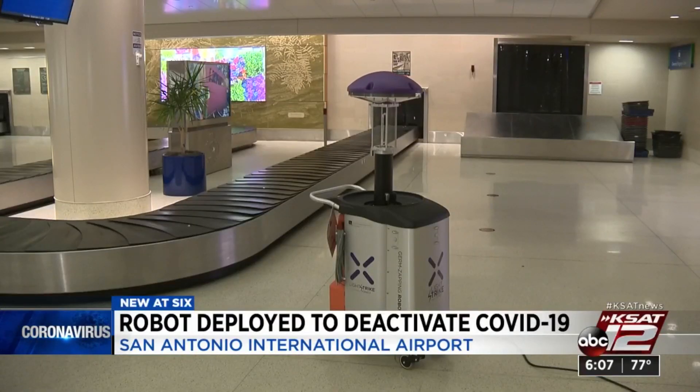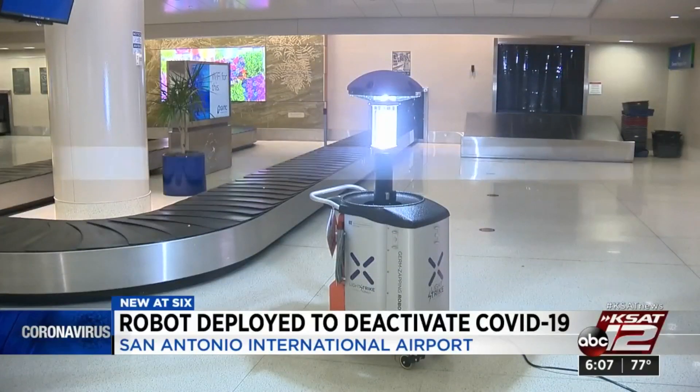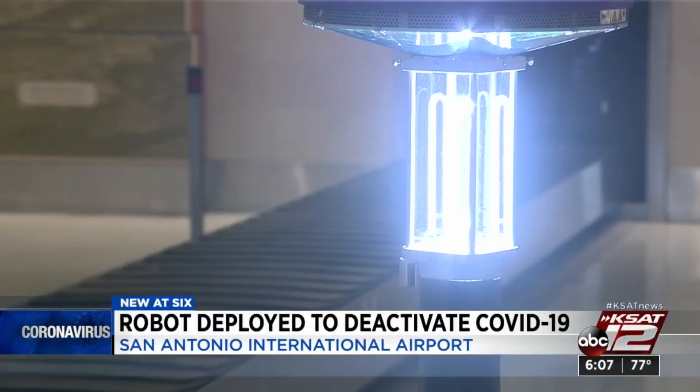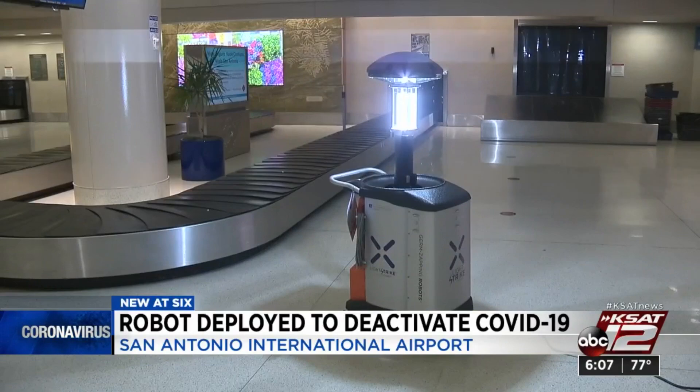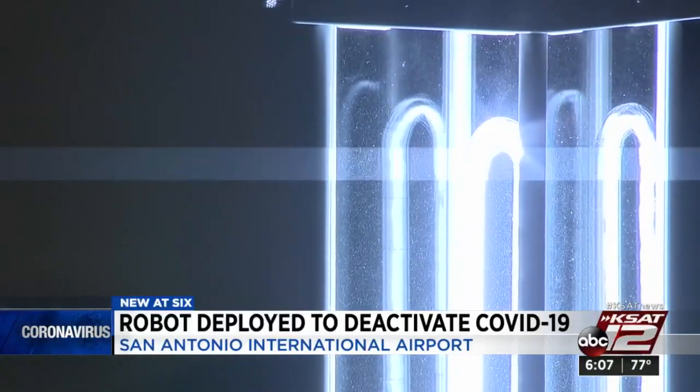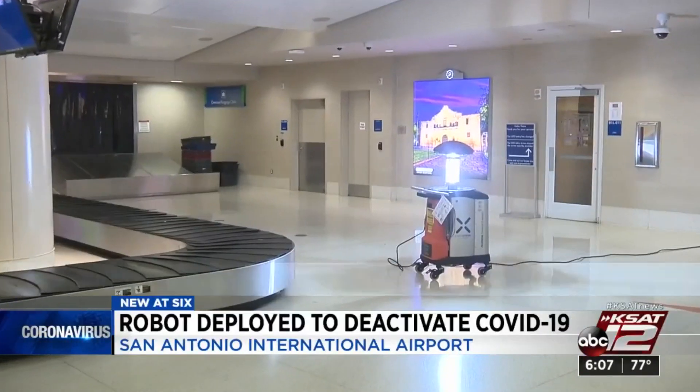The robot puts out a brief burst of intense UV light that's supposed to kill the virus in common and hard-to-clean spaces. And it can do it fast, apparently without a cool-down or any warm-up time, which airport officials say will make it easy to deploy throughout the airport without disrupting services.